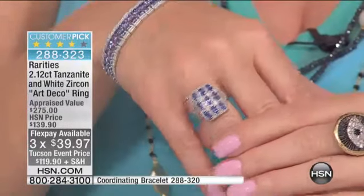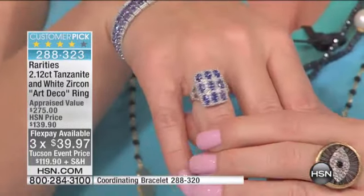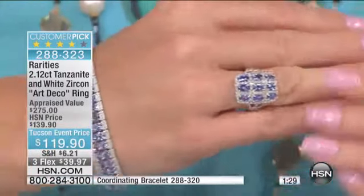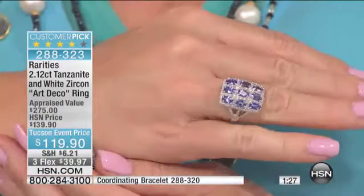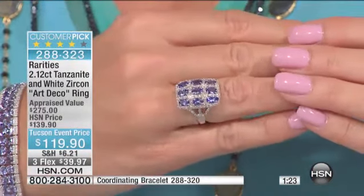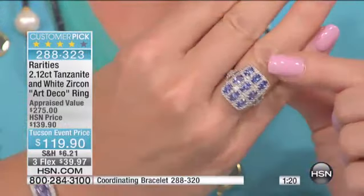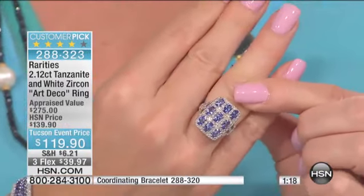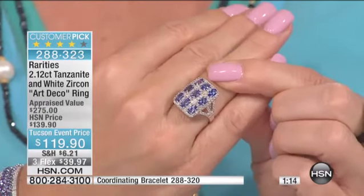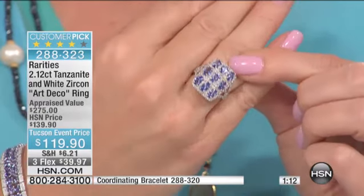All that diamond-like sparkle is white zircon. White zircon is a natural gemstone — it is born within the earth in the same mines as diamonds. They're all born together. White zircon is just more plentiful than diamonds, but it has the same refraction, brilliance, and sparkle. It is more moderately priced simply because there's more of it available within the ground.